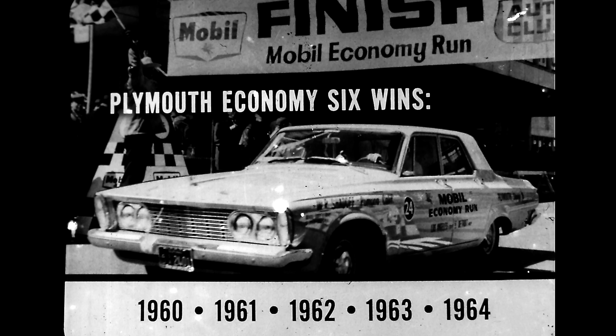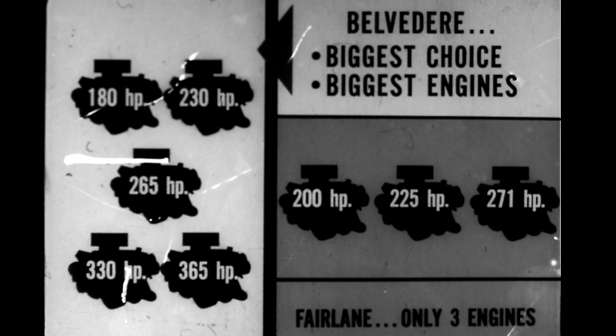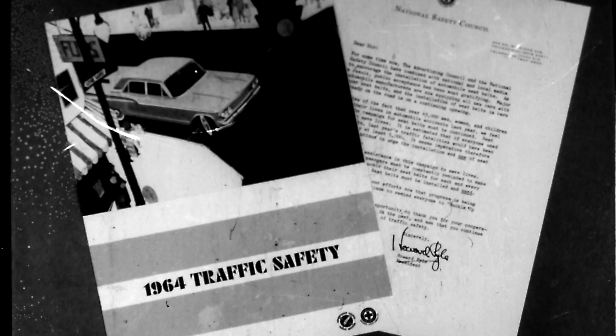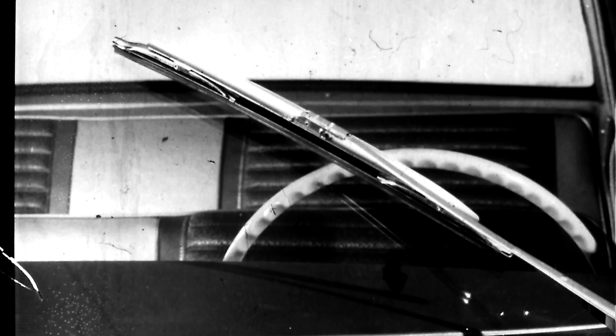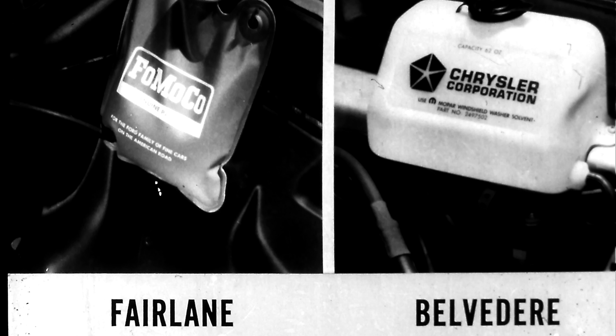Safety matters too. Big brakes stop quicker and cool faster. Belvedere's brake lining area is 53 percent larger — over 104 square inches more — and that's an impressive safety factor. Belvedere's windshield also features a curved design that helps prevent the windshield from lifting off and maintains a clear view for the driver — a safety feature not found on Fairlane.